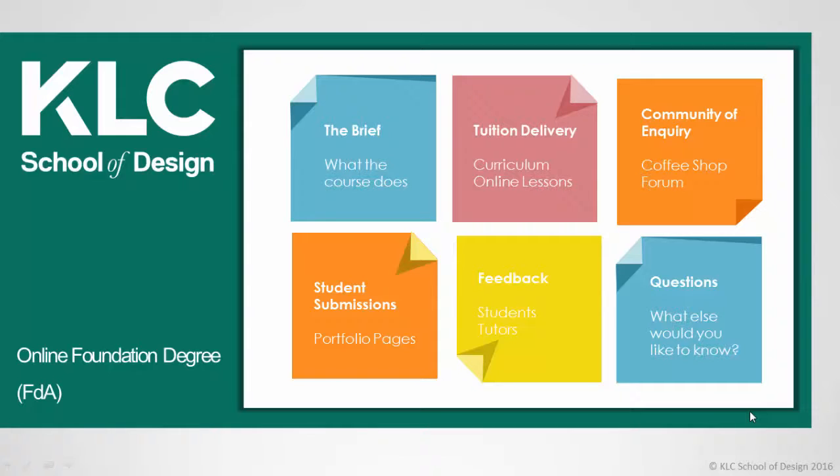We'll also look at the foundation degree tutor team and how they can support you throughout your studies, and also some examples of project submissions from our most recent cohorts. Finally, you'll be able to read some feedback from our students.